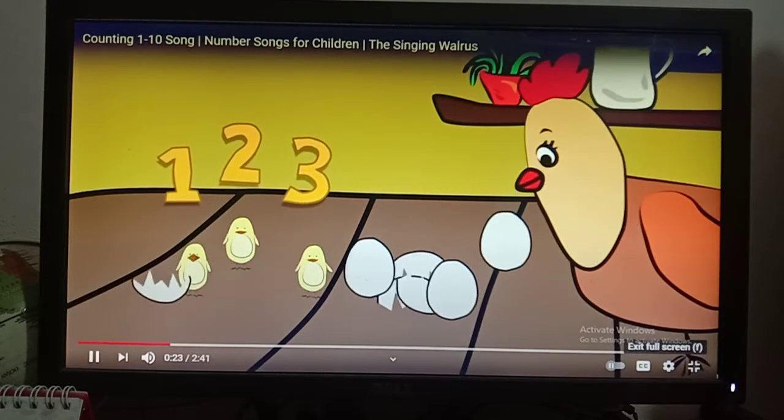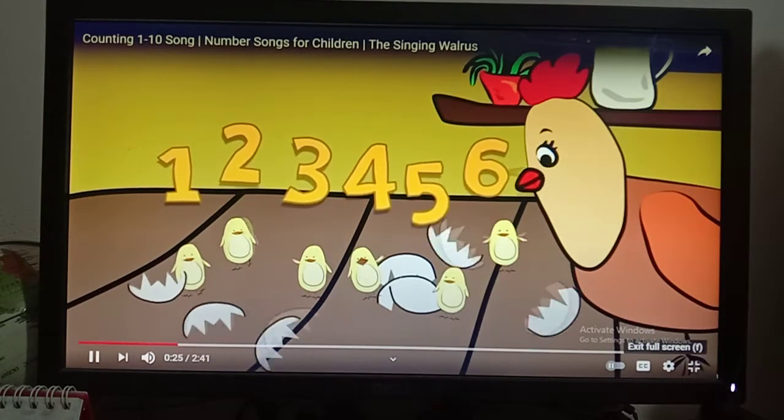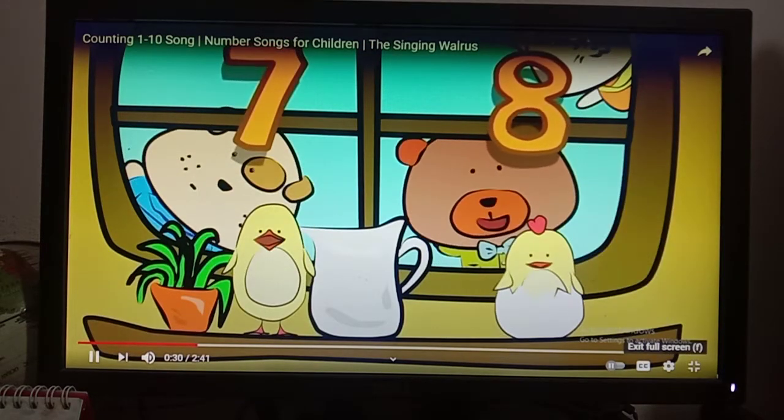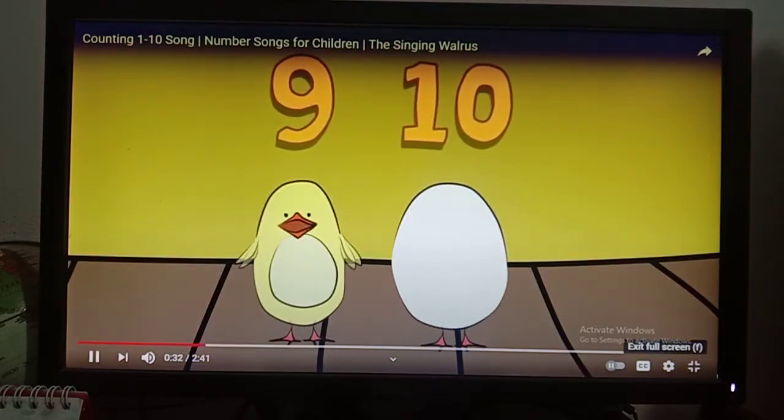One, two, three. One, two, three. Four, five, six. Four, five, six. Seven. Seven. Eight. Eight. Nine and ten. Nine and ten.